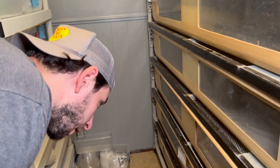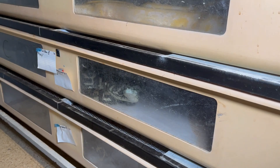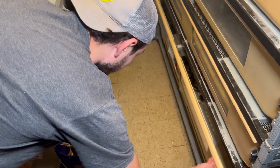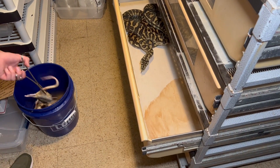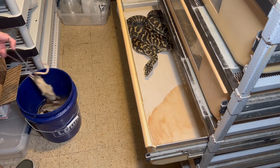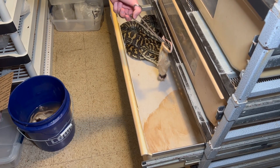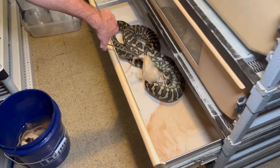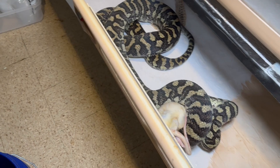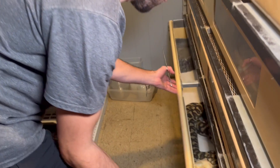I do have one of my carpet pythons here — she's the one that produced this year. I named her Luna. Luna's poised and ready as well — she'll get one rodent. She does not get fed as often as the berms; I don't need to put on a bunch of weight for her. She's not going to be breeding for us anymore, so she's more of a pet and educational tool. And when she smells it, she's on it. There you go, mama — she took it. Definitely not a snake you want to get bit by. Large teeth on these semi-arboreal pythons.